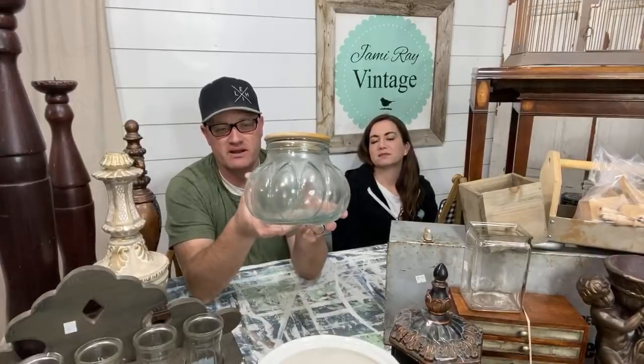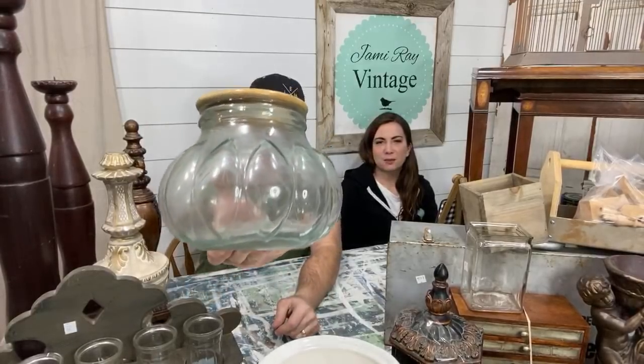Sally mentions it rained in Phoenix today — it rained a lot, like monsoon-type rain. There goes the rolling pin. Three-dollar jar here — it needs a good scrubbing, it's very cloudy.